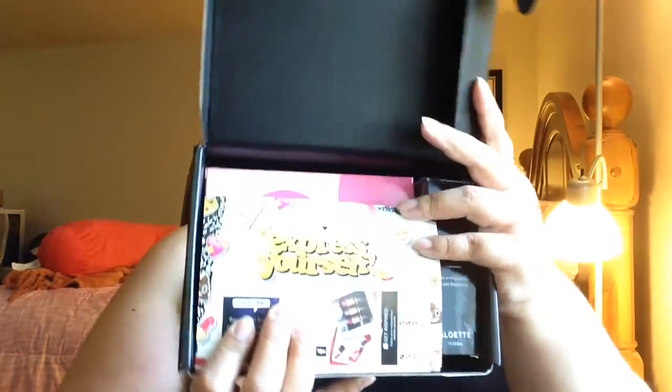Let's open this up. So this is what it looks like inside. This is just a little card that tells you to follow them and gives you all the brands in here so that you can follow them online. Every month there's a new theme — this month is 'Express Yourself.' It also tells you how to enter to win an exclusive BoxyCharm, and in the back it gives a description of all the items and their full-size retail prices.